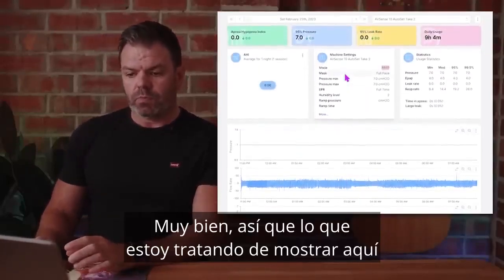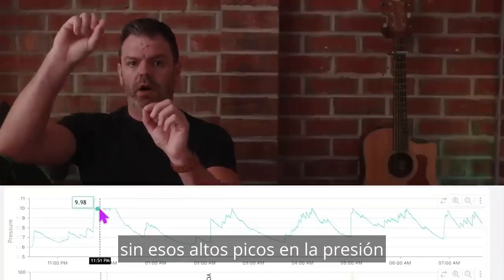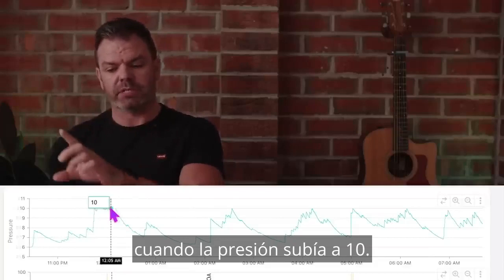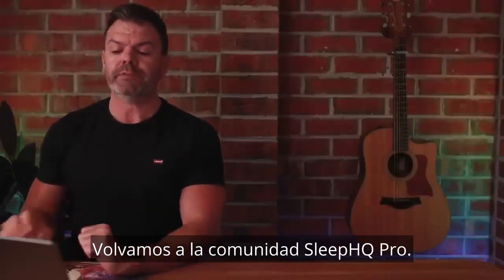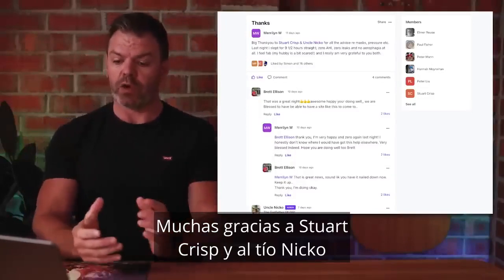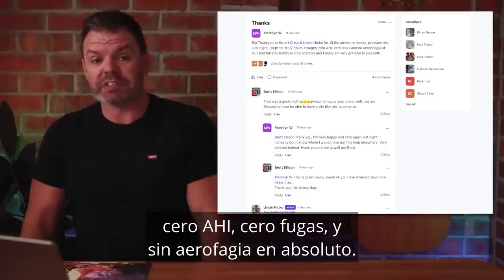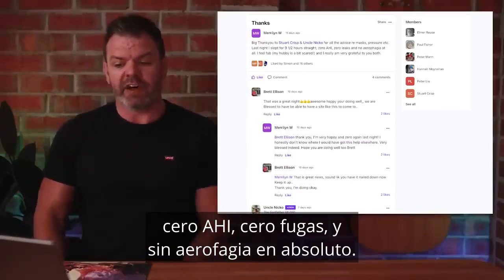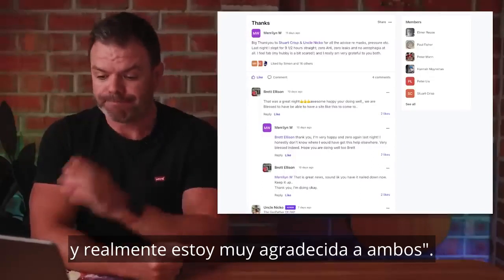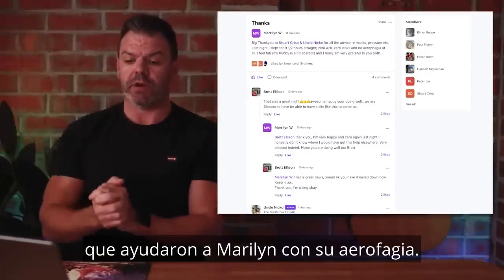What I'm showing you here is that we've got exceptional results in CPAP mode without those high pressure peaks that the automatic mode was providing when pressure was going up to ten. Jumping back into the Sleep HQ Pro community to follow up with Marilyn: 'Big thank you to Stuart Crisp and Uncle Nico for all the advice regarding mask, pressure, et cetera. Last night I slept for nine and a half hours straight — zero AHI, zero leaks, and no aerophagia at all. I feel fabulous. My hubby is a bit scared. I'm really very grateful to you both.' That is so rewarding to hear.